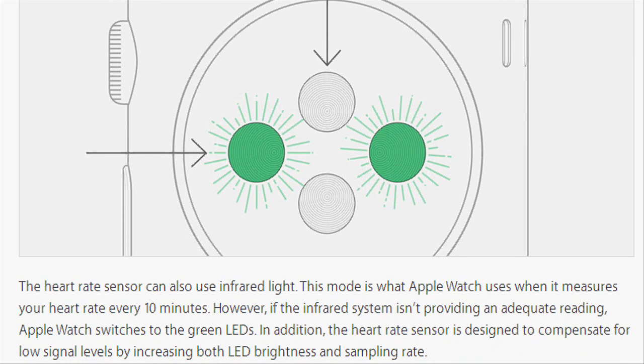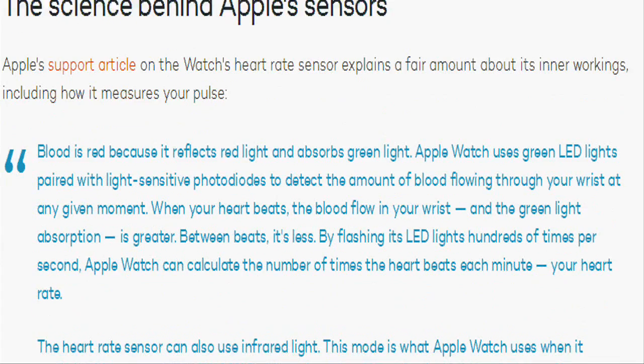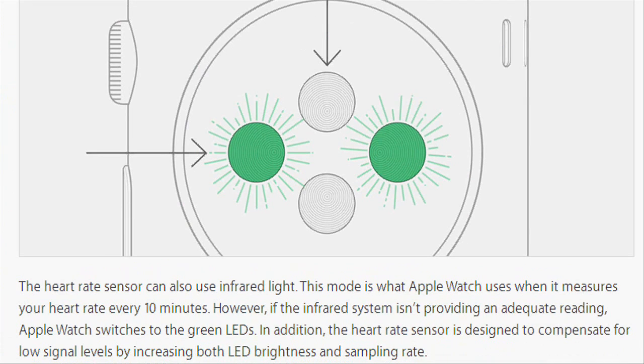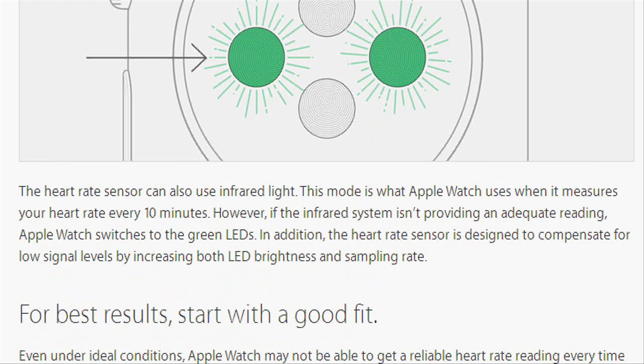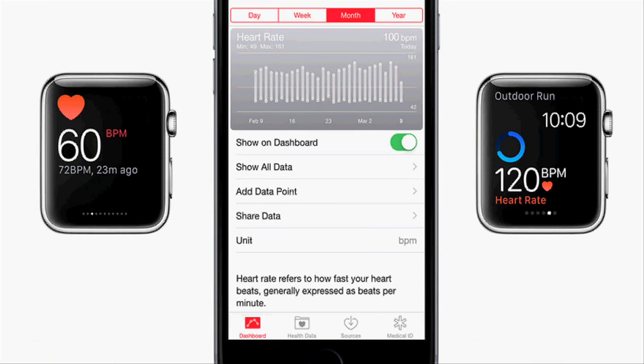When your heart beats, the blood flow in your wrist increases and green light absorption is greater. Between beats, it is less. By flashing its LED lights hundreds of times per second, Apple Watch can calculate your heart rate. Apple's heart rate sensor uses color to detect heart rate.